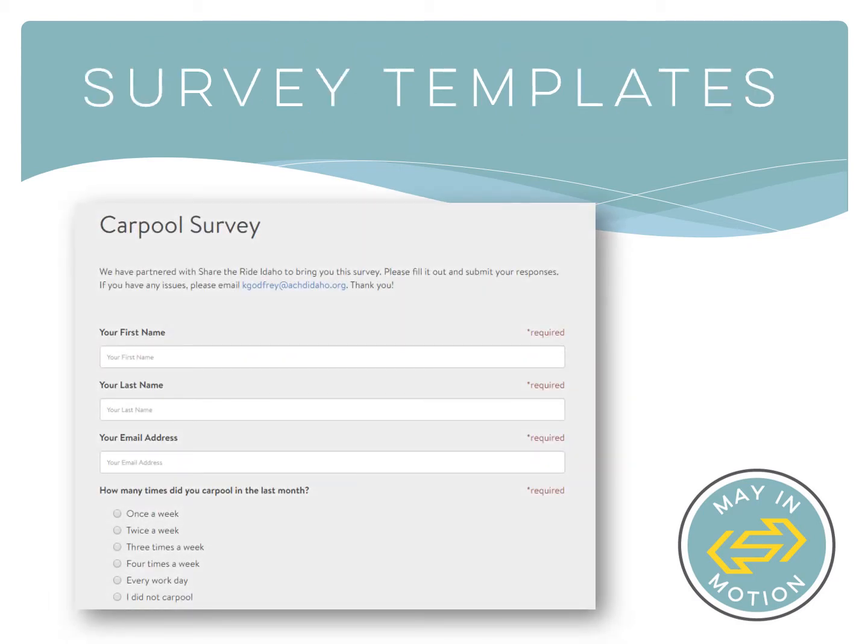Creating and sharing surveys within Share the Ride Idaho is quick and easy with pre-made survey templates. You'll be able to edit, reorder, or delete questions already in the survey, as well as add questions of your own. In addition to asking about their current and future commutes, it's also a good idea to ask your employees for ideas for future commute programs and ask them to brainstorm possible incentive rewards or amenities that would make smart commuting more feasible or attractive.